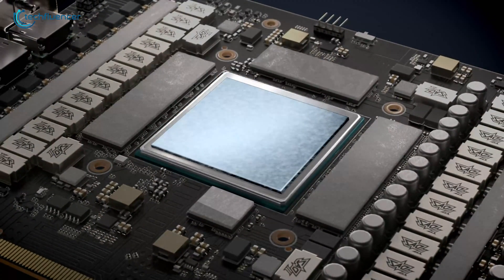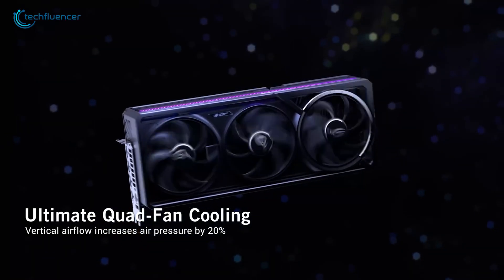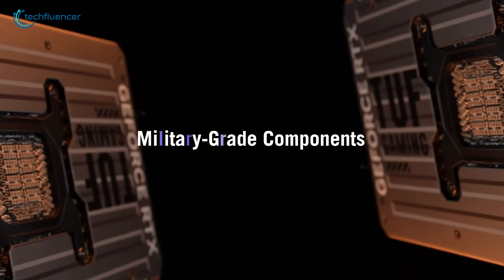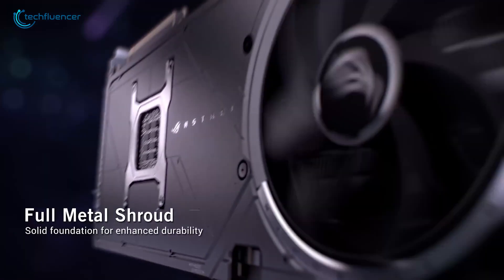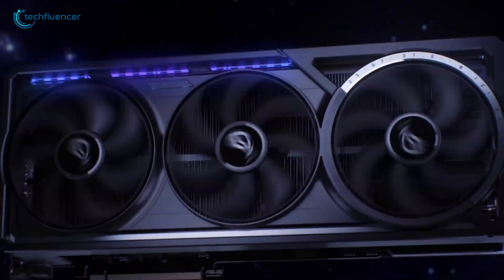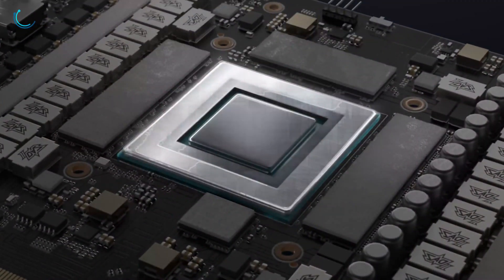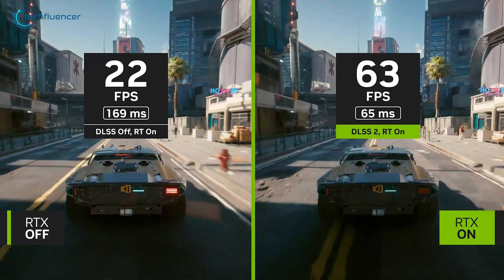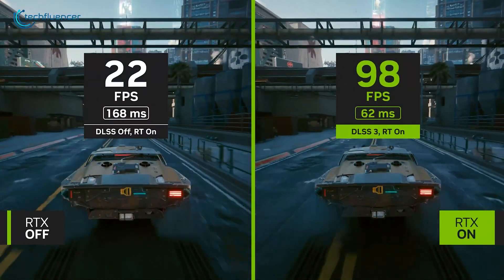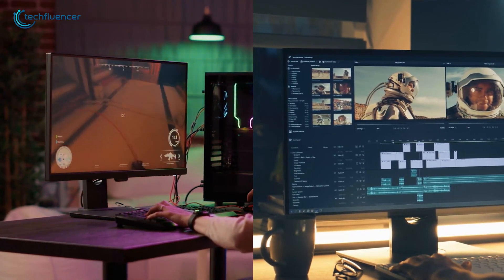In terms of cooling, the ASUS Tough Gaming GeForce RTX 5080 utilizes a robust triple axial-tech fan design, ensuring optimal airflow and lower temperatures during intense sessions. The card is built with military-grade capacitors, reinforced with a solid backplate and a reinforced frame, ensuring durability and longevity. The integration of tough components guarantees reliability for extended gaming marathons. It also boasts support for DLSS 3, offering enhanced frame rates and AI-accelerated features. Whether you're gaming or creating, the RTX 5080 promises remarkable performance for the most demanding users.